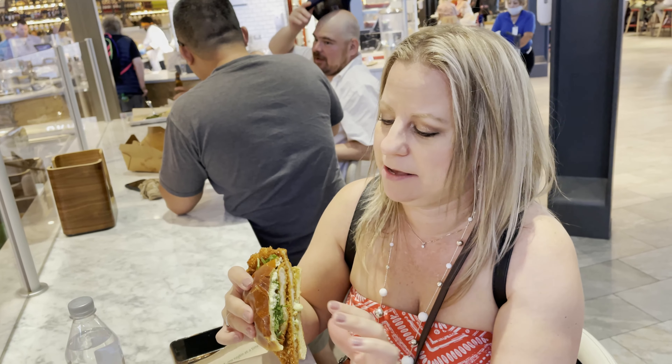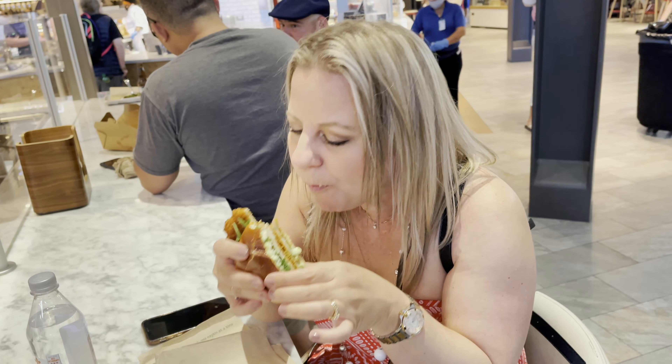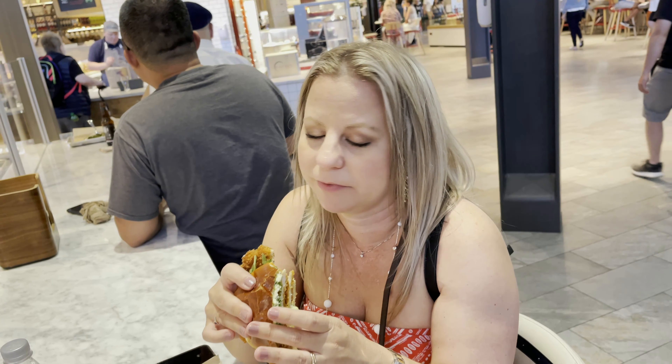I'm going to try this - it's chicken milanese, so it's like a fried chicken sandwich. It's really juicy. Is it fat-free, carb-free, low calorie? Oh my god, I don't know. It's a couple of diet sandwiches for sure.